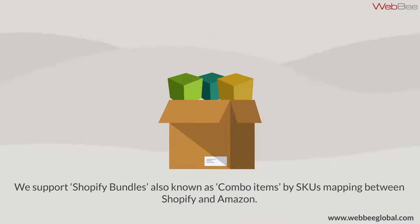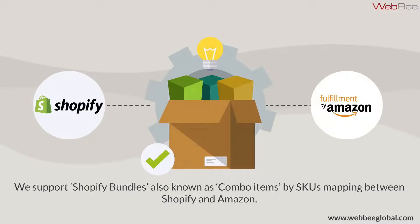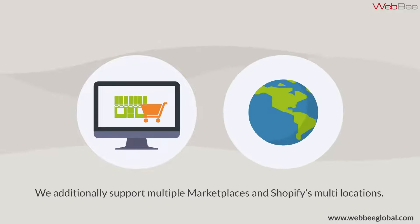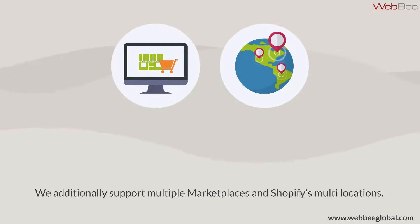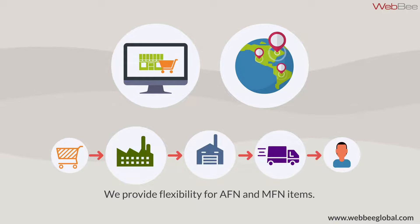We support Shopify bundles, also known as Combo Items, by SKUs, mapping between Shopify and Amazon. We additionally support multiple marketplaces and Shopify's multi-locations, plus flexibility of AFN and MFN items.